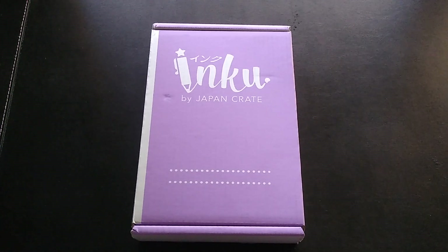This one is the Inku Crate, which has six to eight Japanese stationery items ranging from notebooks and planners to pens, markers, and fun accessories. It's $35.95 a month, which does include shipping. It does come from Japan, so take into account that this box will typically take longer to get to you if you're in the US.